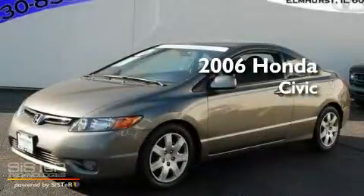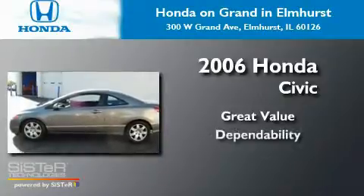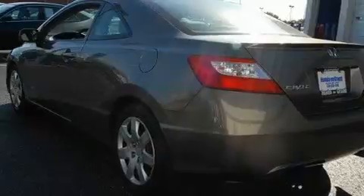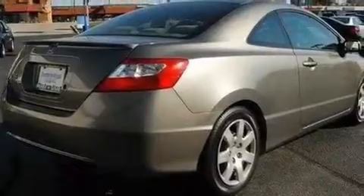This is a 2006 Honda Civic. Its top features include cruise control, a keyless entry system, a CD player, and performance tires.